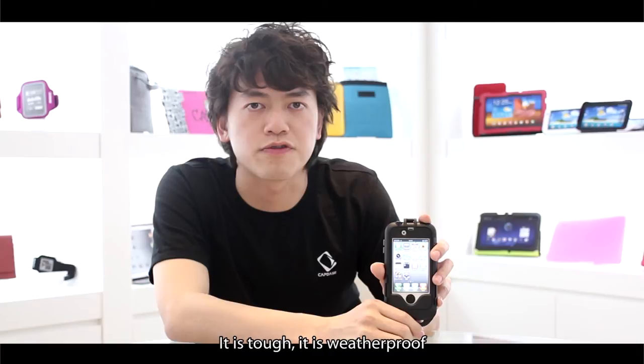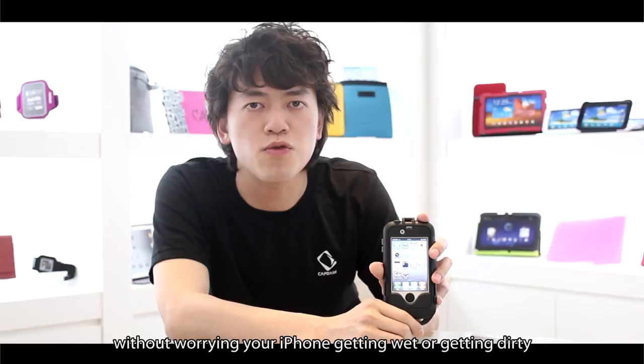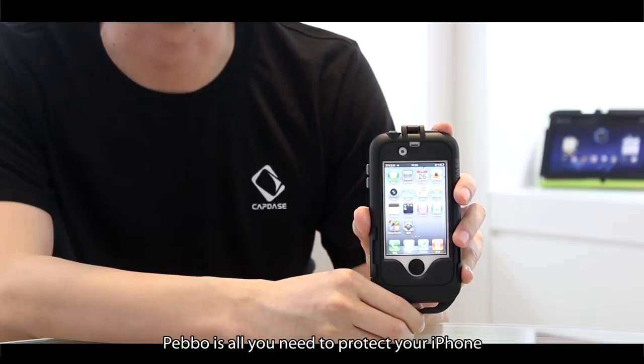Pebble is a great tool for outdoor activities. It is tough, it is weatherproof. With Pebble, you can go hiking, fishing, playing on the beach without worrying about your iPhone getting wet or dirty. Even under a rain shower, Pebble is all you need to protect your iPhone.